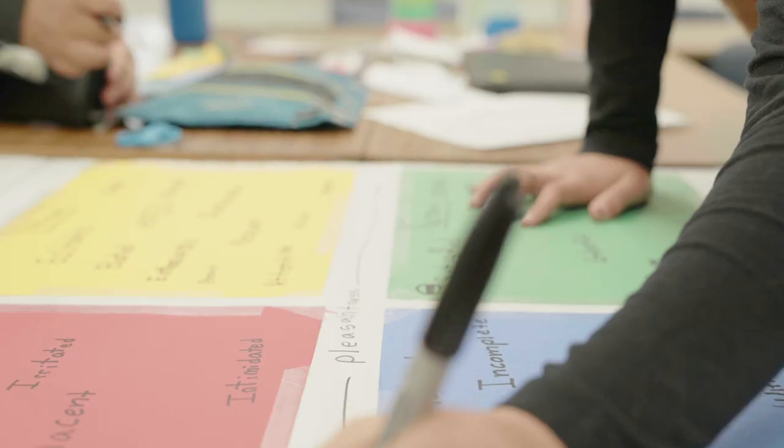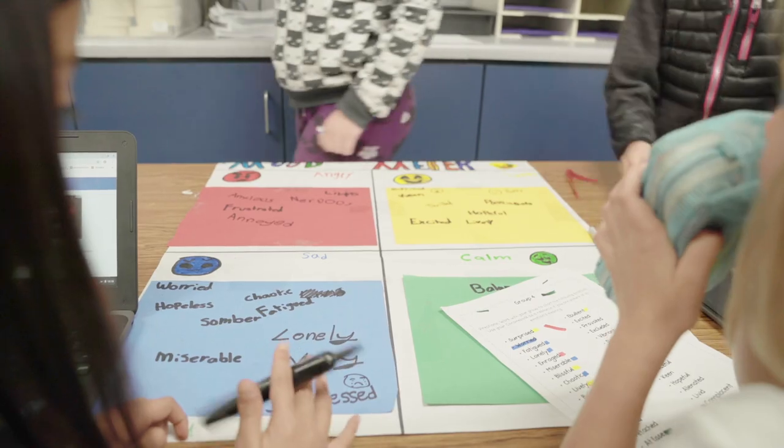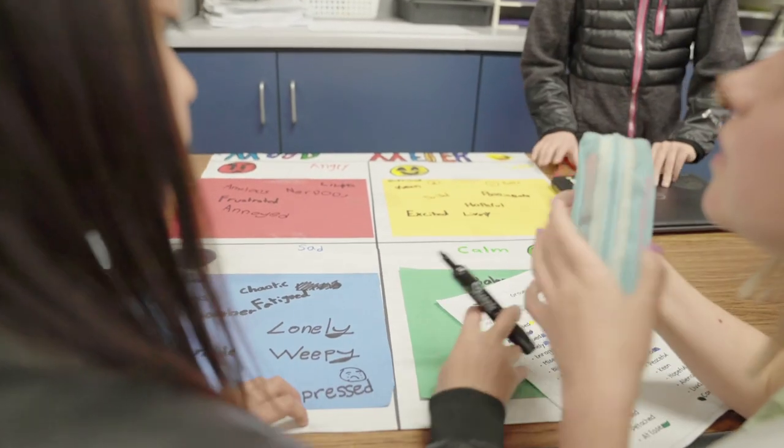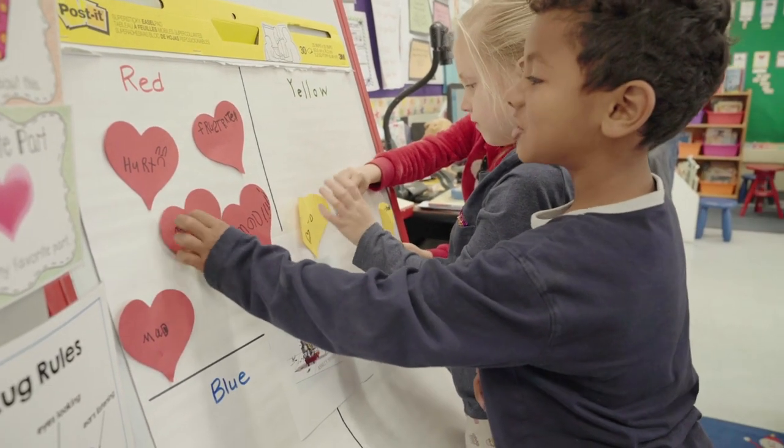The blue and the red are emotions that are unpleasant. And importantly, they're not bad, they're not negative, they're just unpleasant. The blue represents emotions that are down — disappointment and despair. And the red represents the anger and the anxiety family.